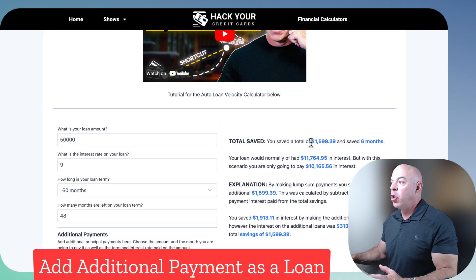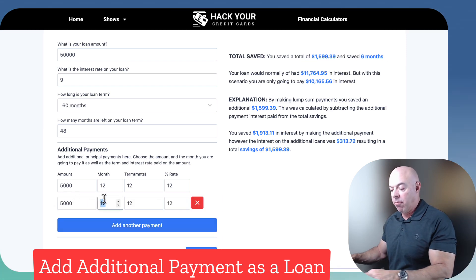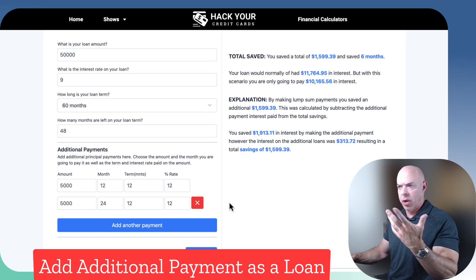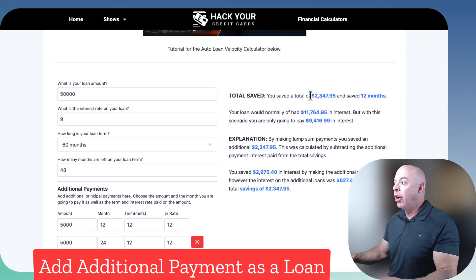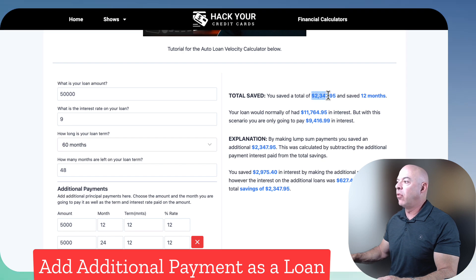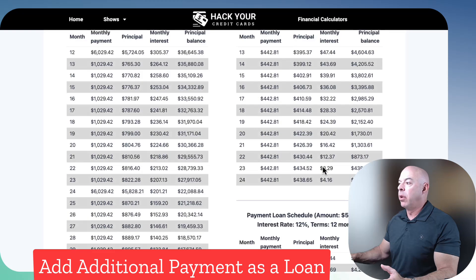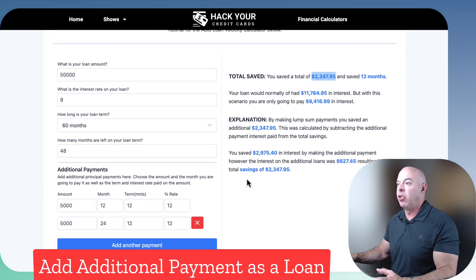By doing that, you won't pay any more for the car — you're going to pay less because the interest went down. You can always add another one: what if you got another $5,000 and applied it on month 24? The bank said you paid it back, you're a good customer, want to do it again? So 12 months later you do it again. Hit calculate — now you're going to save $2,412 and shorten the loan further. This loan saved $3,000; after subtracting interest paid on both personal loans of $627, total savings are $2,347. The more additional payments you put in, the more savings it'll show. Some may make sense, some may not, but it does the math for you.